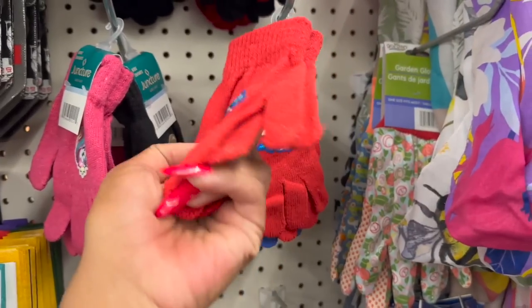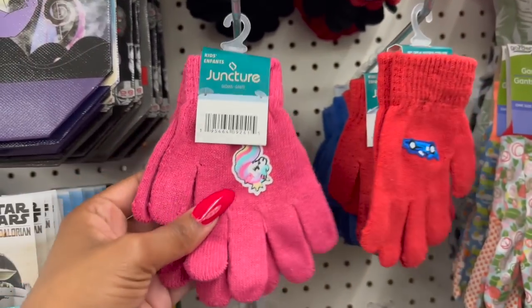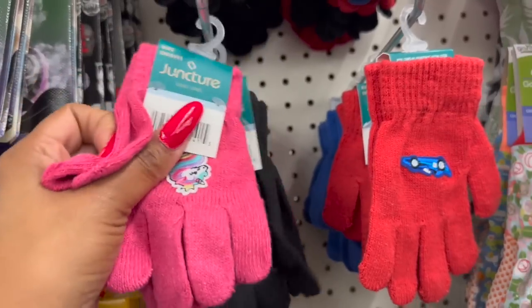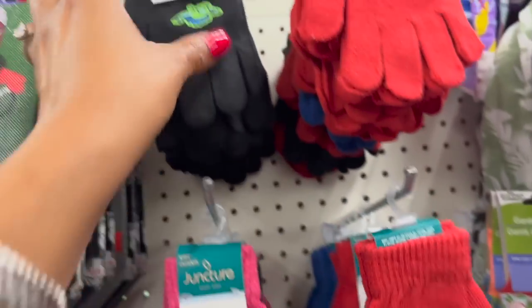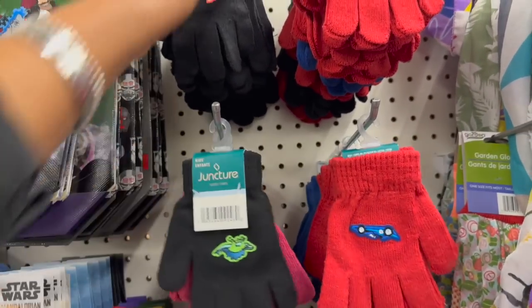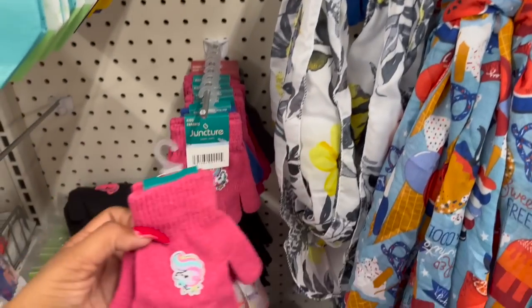I know we're getting into spring and summer, but look at these Juncture Kids gloves - how cute are these? This one has a unicorn, one with a bear, one has a race car, one has a dinosaur, and this one has a pink dinosaur. How cute are these? I've not seen these.